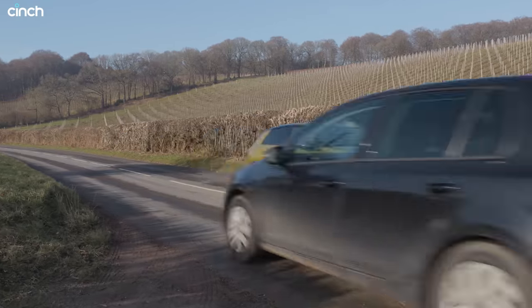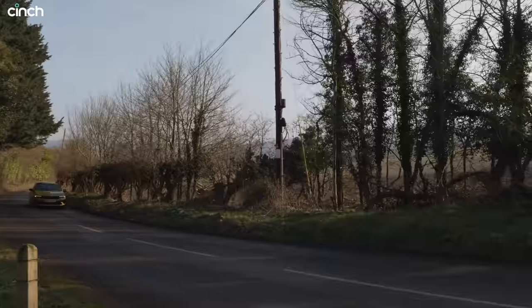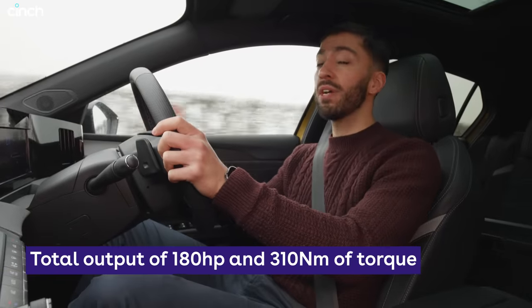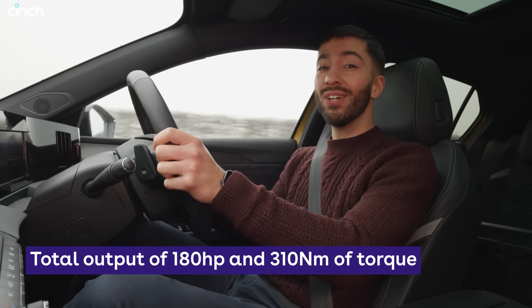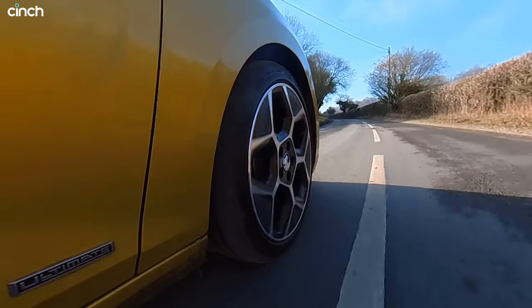This plug-in hybrid Astra does actually have a lot going for it, especially when you skim through the specs list. With that 1.6-litre petrol engine and electric motor, we have a combined 180 horsepower and, more crucially, 310 newton metres of torque, which is a lot of muscle. This car has some pretty impressive figures.